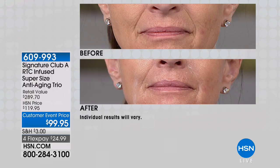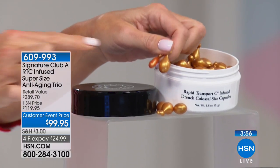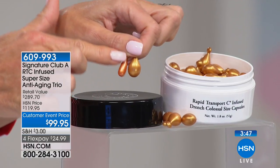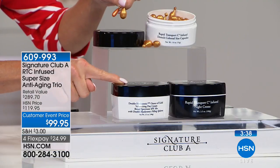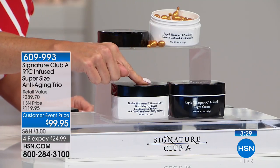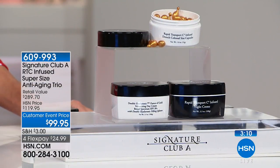3.5 ounces double the size of the day cream with SPF, 3.5 ounces of night cream, $99.95 while quantities last - we have maybe 200 remaining with everyone in the ordering process. Four flex payments means this is under $25. If you're 40 or older, this is what you need to be using. This vitamin C is too powerful if you're not 40 or older. Every time you open a capsule it's fresh - the actives are pure as when you open a new jar.